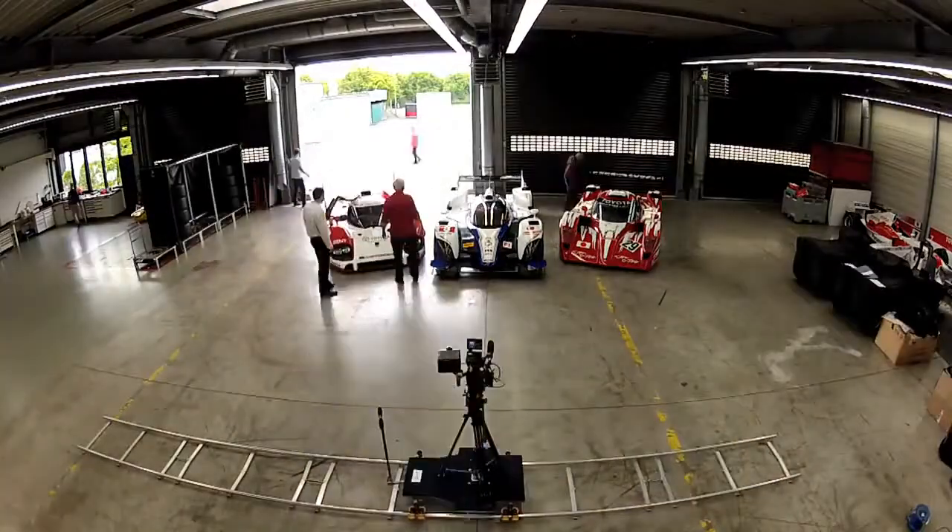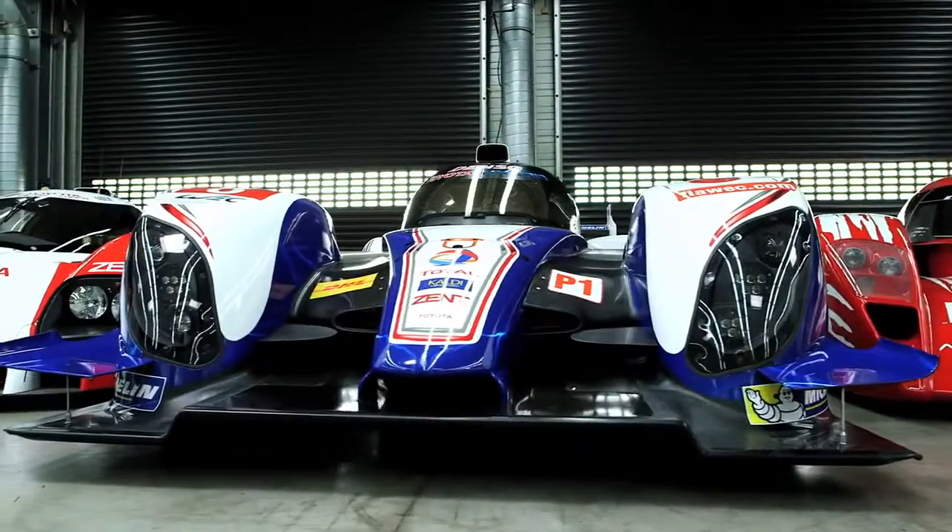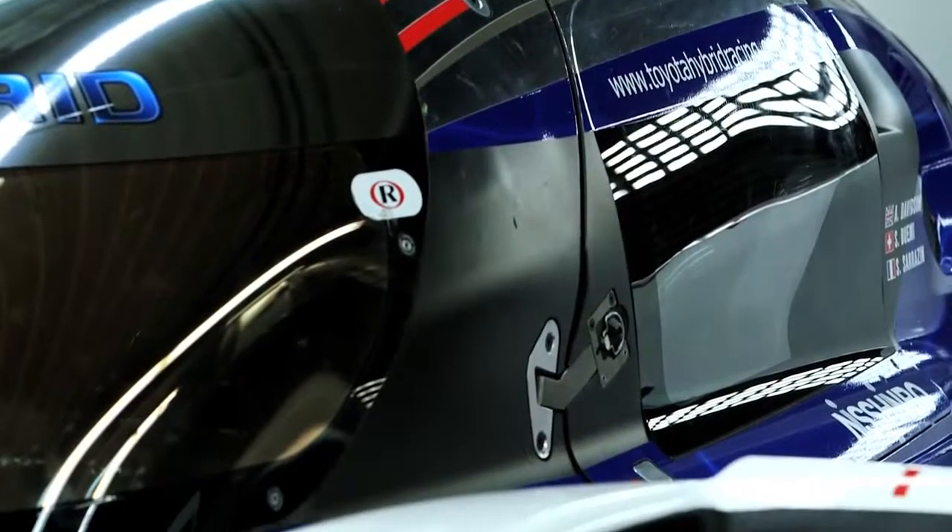The TSO30 is a unique Toyota car because of the hybrid drivetrain. The reliability is quite high as well, which is important for 24-hour racing, but for sure as well one of the strong points of the Toyota road cars.